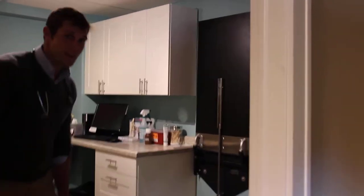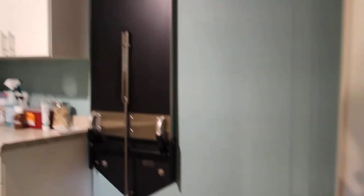This is one of our dog rooms. This is the large dog exam room where we have big families and big dogs coming in.